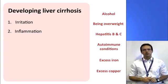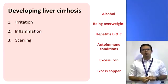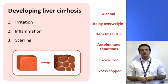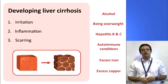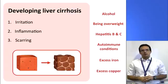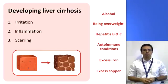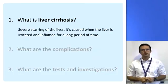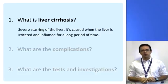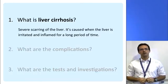Now if the liver stays inflamed over a long period of time, it can start to become scarred. This means that the normal soft and smooth tissue gets replaced with hard scar tissue. There are several degrees of scarring of the liver, but when we get to the more severe end of the scale we call it liver cirrhosis. Many people associate cirrhosis only with alcohol, but as we said it can be caused by many other factors as well. So the definition of liver cirrhosis is severe scarring of the liver, and it is caused by prolonged exposure to one of these factors that irritates and inflames the liver tissue.